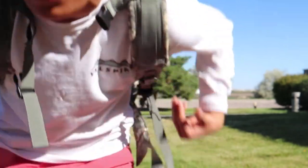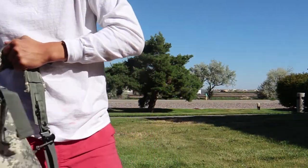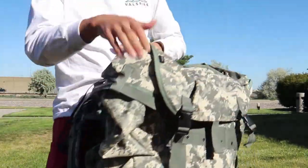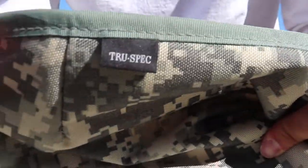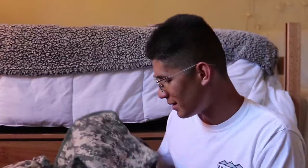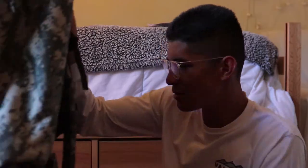Here's this backpack. It's really, really big, honestly. I don't think I'm going to fit everything I need in here. And this backpack — it's a, what is it, True Spec? I don't know anything about it. I think it's my size.